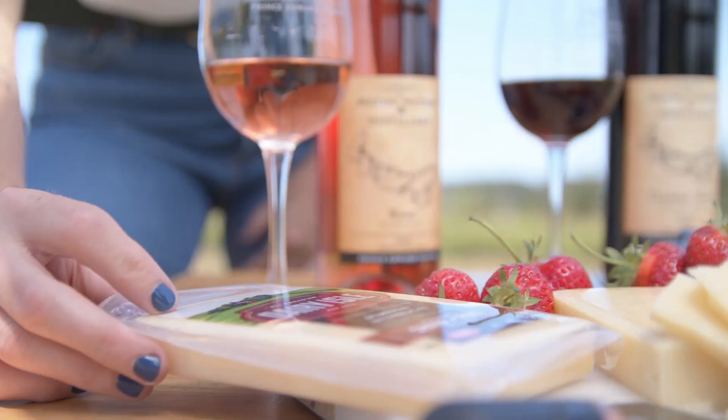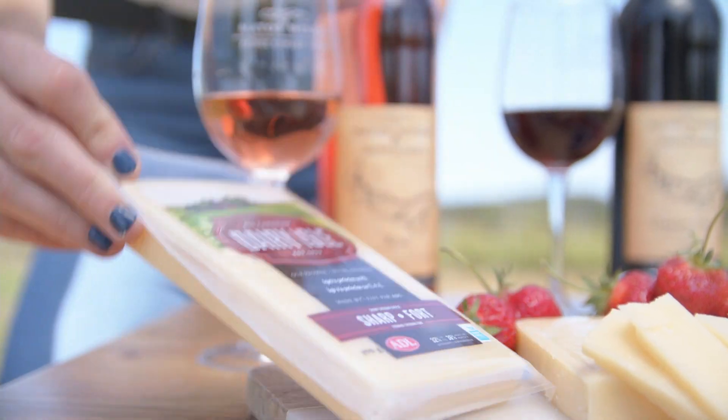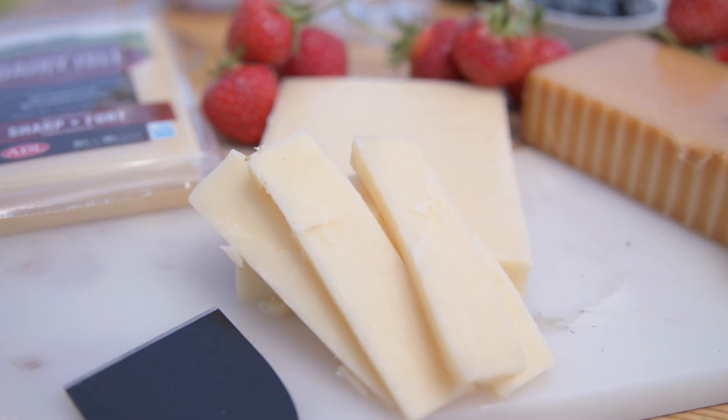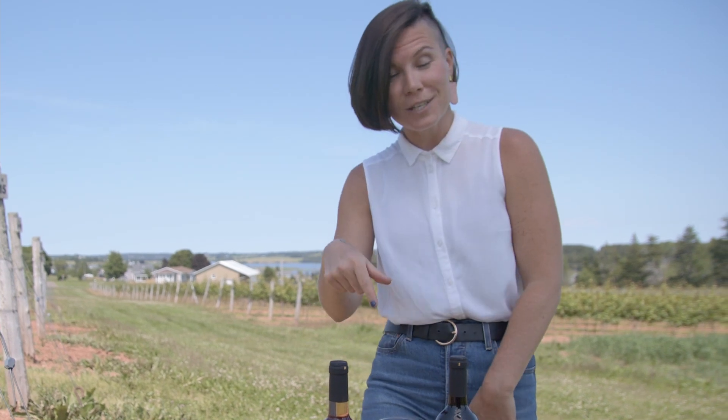What I'm pairing it with is the Dairy Isle Sharp Cheddar from ADL. You can find ADL at Sobeys, Superstore, at the Reed's Corner location out in Summerside, and even at a variety of convenience stores, some of which are licensed — so you can pick up your wine and your cheese all in one easy one-stop shop.